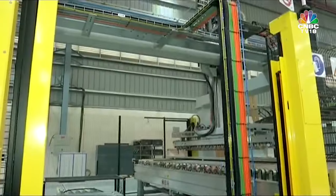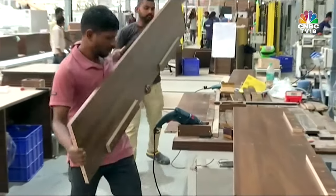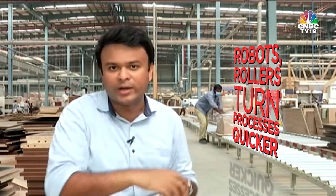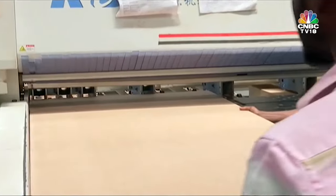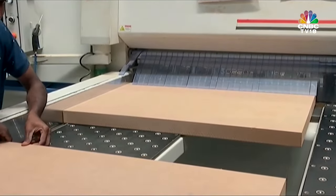Typically, wood is sourced, moved, cut, drilled, assembled, packaged and shipped as furniture through a series of processes often involving manual labour. At this plant though, automation is the buzzword. From robotic arms to panels shimmying down conveyor belts, processes are not just aligned to be quicker but also to achieve one simple purpose: cut down waste.